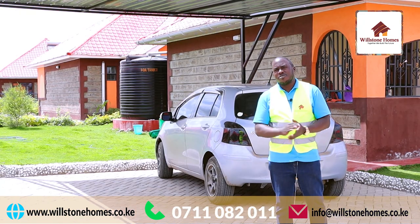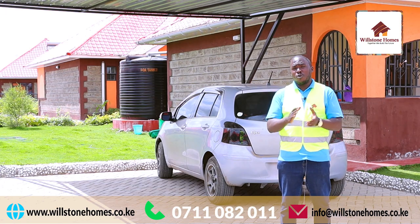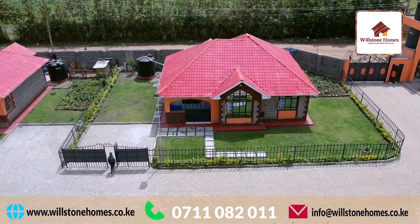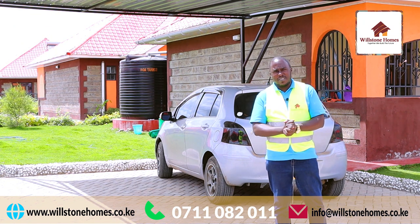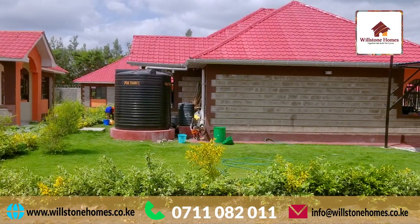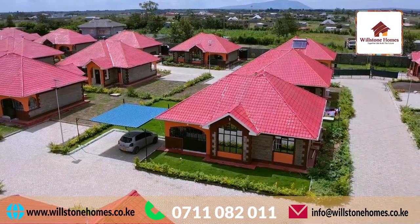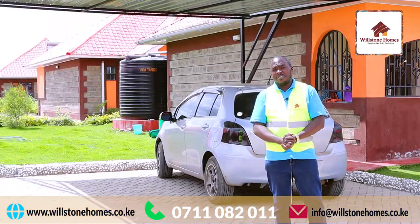Ladies and gentlemen, option number two. This particular client has decided to leave their compound as an open green area. The advantage of having your compound as an open green area is that you can utilize it in a number of ways. Option one, you can have a nice green open area that can be used as your kids' playground within your compound. Option two, when you have very many guests and you need to pitch tent, there's a big green space right beside your house where you can pitch tent.